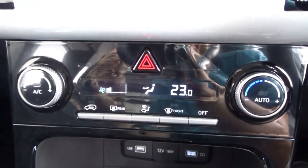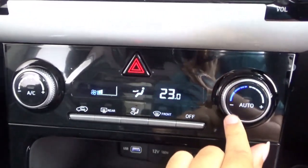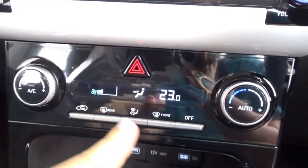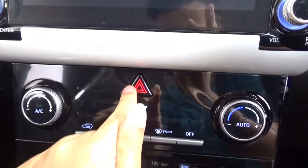The Style trim comes standard with single-zone automatic climate control. Temperature is on the right with the automatic button, fan speed on the left with the AC button, plus recirculation, front and rear defrost, fast person mode, zone setting, off button, and the hazard light switch.